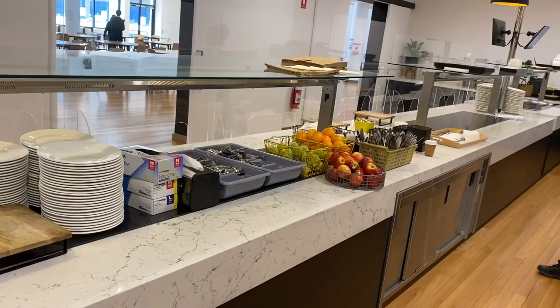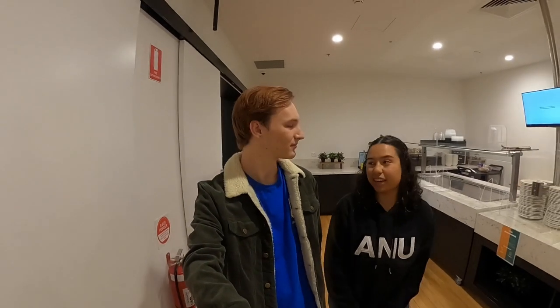We are now entering the servery in the dining hall where we collect our meals. Our meals are supplied by Charwell's. We offer a variety of options for both vegan, vegetarian or any kind of dietary requirement. As a first year, the convenience of not having to go grocery shopping and cook my own meals is definitely a plus, especially when you're first moving out of home.